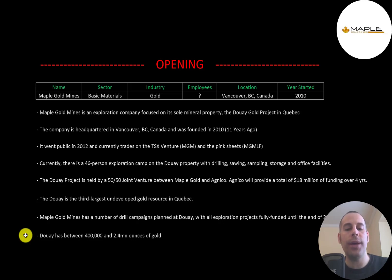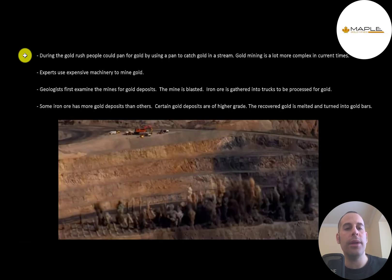Douay has between 400,000 and 2.4 million ounces of gold. During the gold rush, people could pan for gold using a pan to catch gold in a stream. Gold mining is a lot more complex in current times — experts use expensive machinery. Geologists first examine the mines for gold deposits, and then the mine is blasted, as you can see in this picture below.